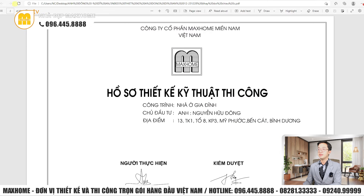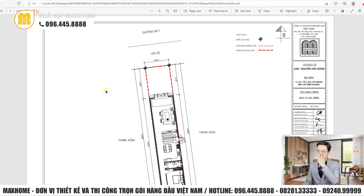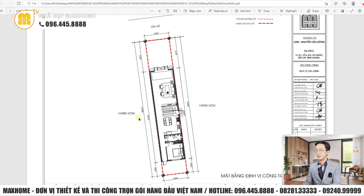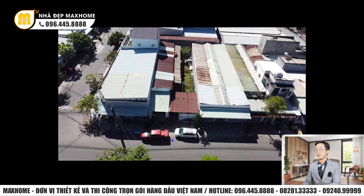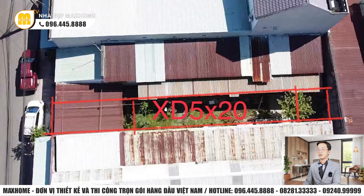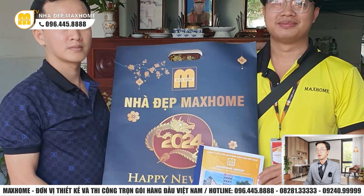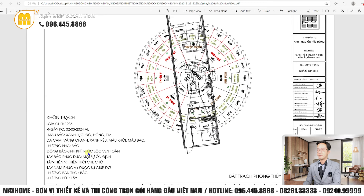Bây giờ xem đến hồ sơ thiết kế kỹ thuật thi công. Tổng quan công trình: chiều dài gần 30m, bề ngang 5m. Công trình hướng tây bắc. Đây là hình ảnh thực tế chụp qua live cam, vị trí ngôi nhà sẽ xây dựng, lân cận đã có rất nhiều nhà hàng xóm rồi. Đây cũng là hình ảnh nhân viên Mark Home đến ký kết hợp đồng với gia chủ. Về phong thủy, hướng tây bắc là phúc đức, mọi sự ổn định.